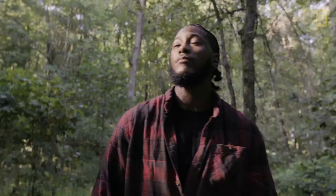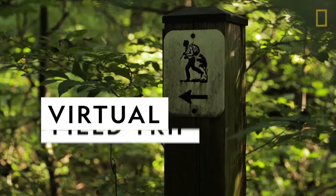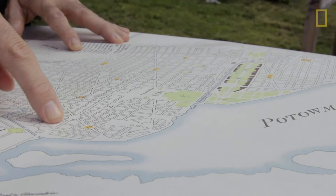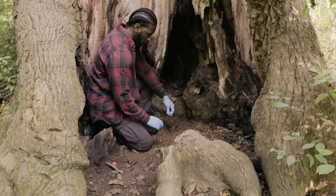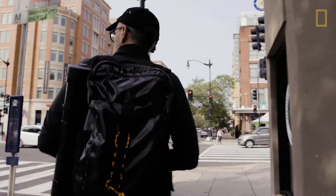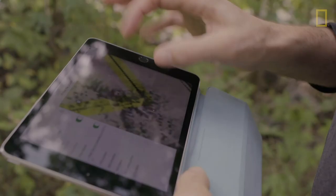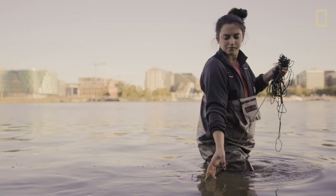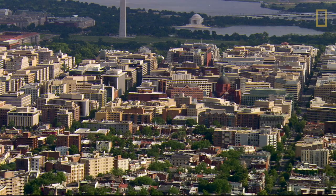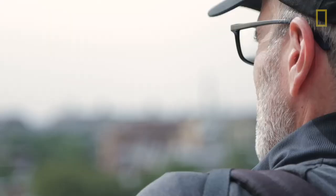This is a National Geographic virtual field trip. Explorers dig in to Washington, D.C. — the perfect place to explore history, culture, geography, and nature. There is life everywhere. You just have to look for it. What makes the capital a place we call home.